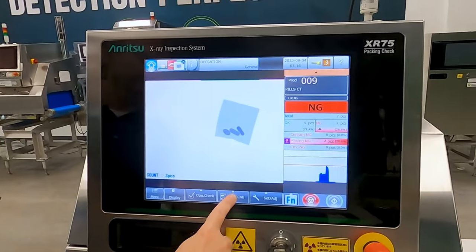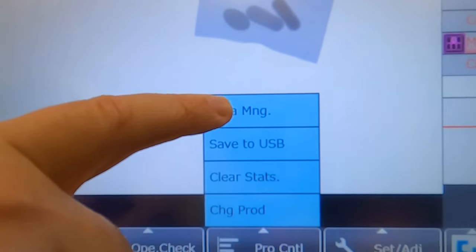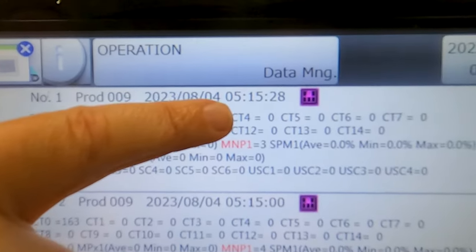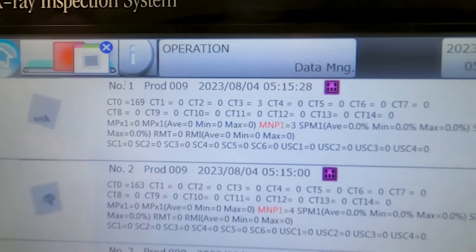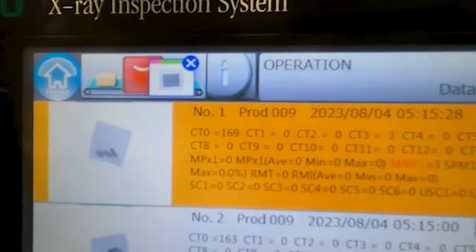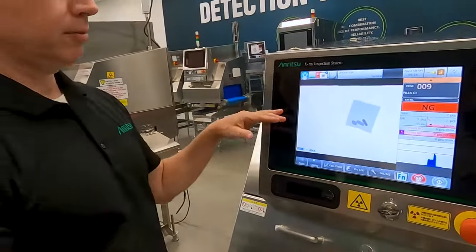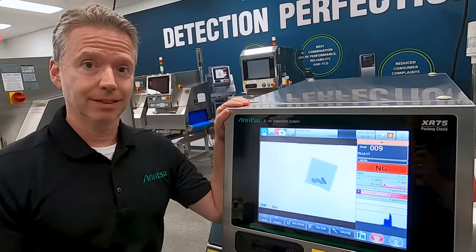Also on the machine itself, there at the bottom, there's a data management setting. If we click here, we can see the time it was run — 5:15:28 seconds — that this was a missing, another missing. The image is visible as well. If I were to click it, I can hit display and you can save this image and obviously all the statistics as well. This unit will do a very good job of identifying the correct pill count, as well as finding small contaminants. Thank you.